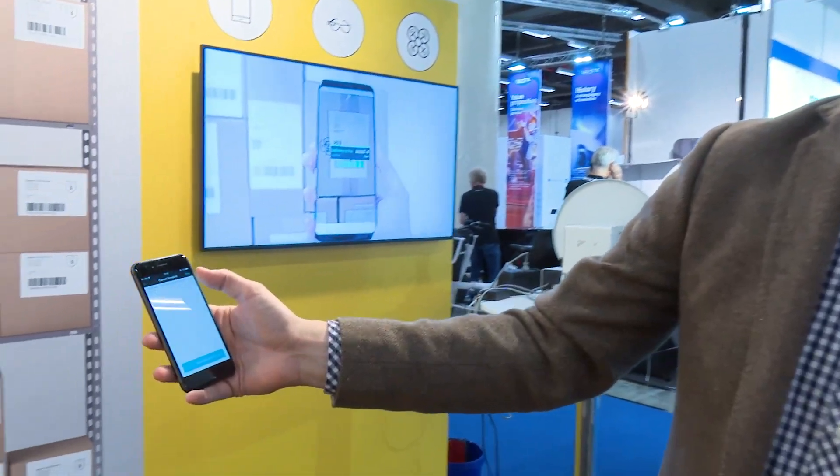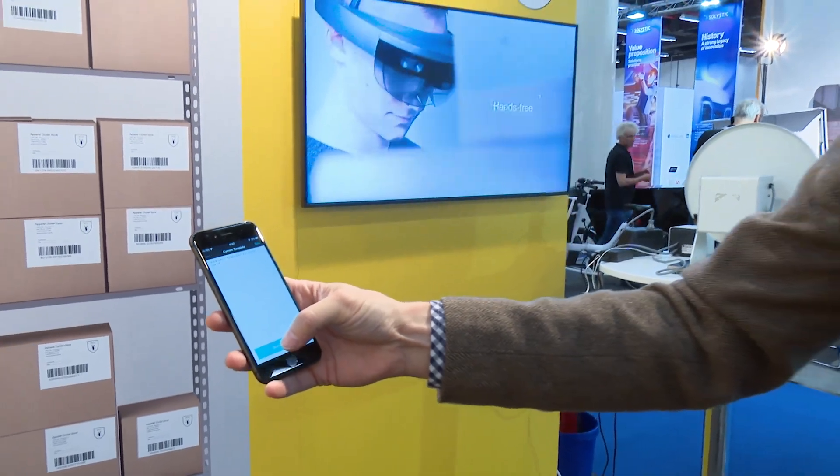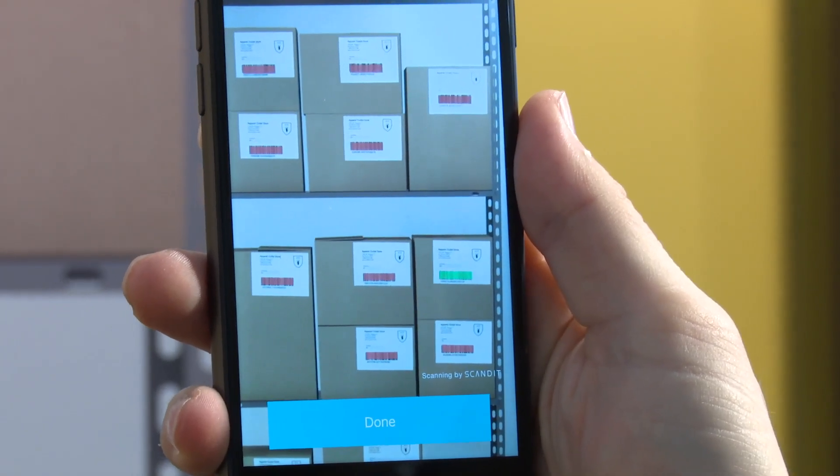Imagine you were working in your hub — a customer comes in with a certain package that needs to be fetched from the back room. You've got a whole shelf of packages to look at, or alternatively you're looking in your van for a particular parcel you want to drop off. With our solution, this becomes very trivial — on the screen I could just select it, search and find, and it tells me exactly where I can find that parcel. That quick.